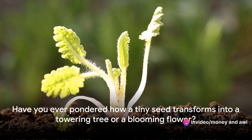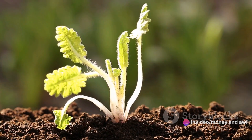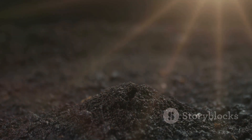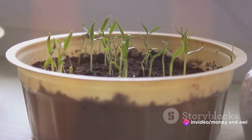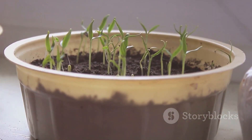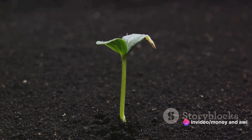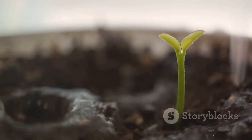Have you ever pondered how a tiny seed transforms into a towering tree or a blooming flower? This marvel of nature begins with one small yet powerful entity: the seed. A seed, in essence, is a plant in a box with a packed lunch. Inside this protective casing lies the plant embryo, a tiny blueprint of what it could become. This embryo remains in a state of rest, or dormancy, as if in a deep sleep, preserving the life within. It's a survival strategy, allowing the seed to endure harsh conditions and wait out unfavorable seasons. It's as if the seed knows it must wait for just the right moment to begin its journey.